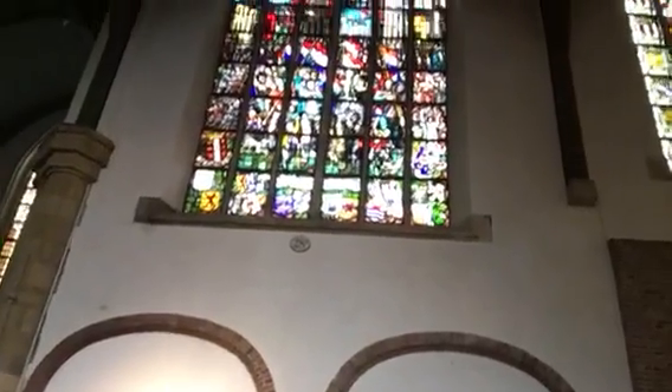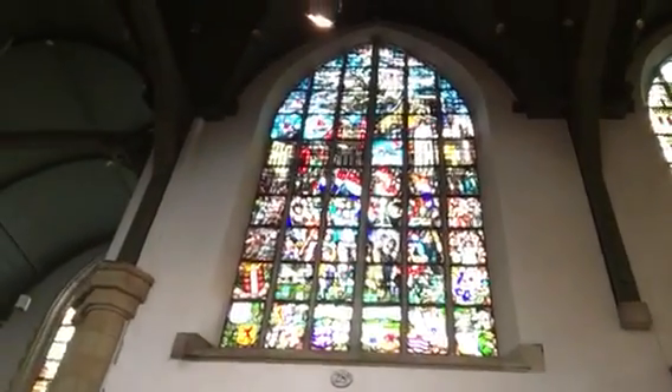Let's go through and just take a look at some of the stained glass in St. John's Church.